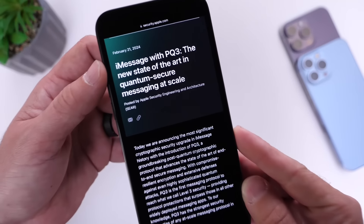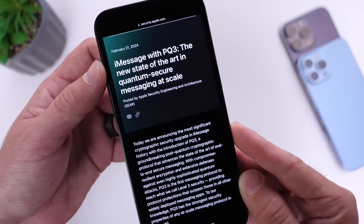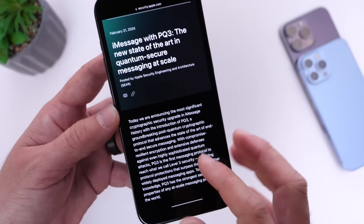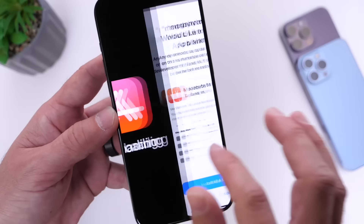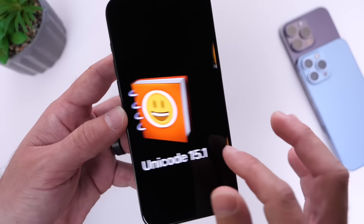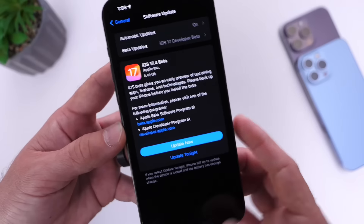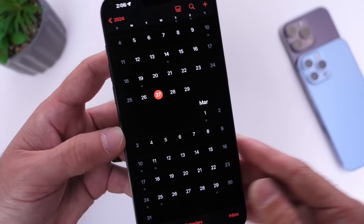iMessage gets a massive security update with PQ3 — a state-of-the-art quantum secure messaging at scale. I'll link this in the description below. Apple has updated the Messages app and iMessage with major updates to security. This turned out to be a massive update, and it should be available to the general public within the next week.